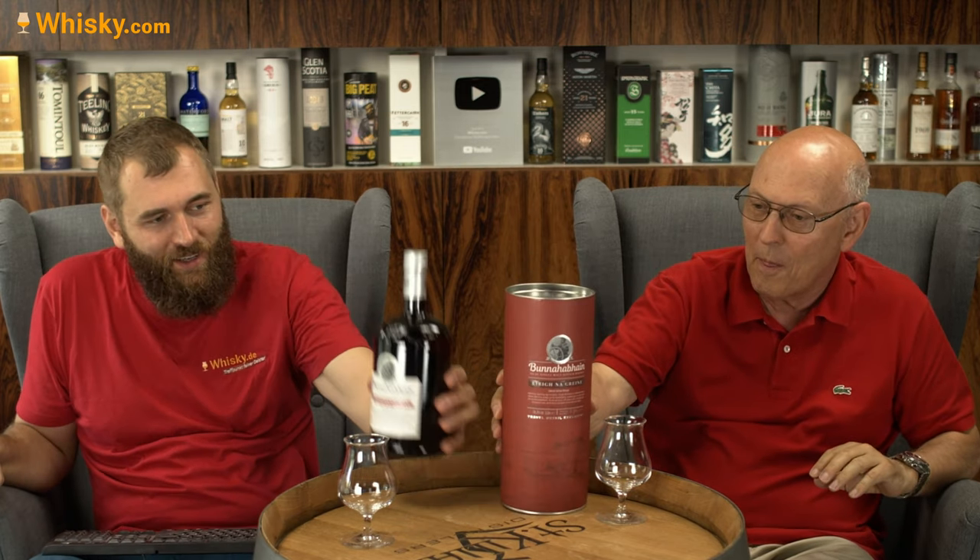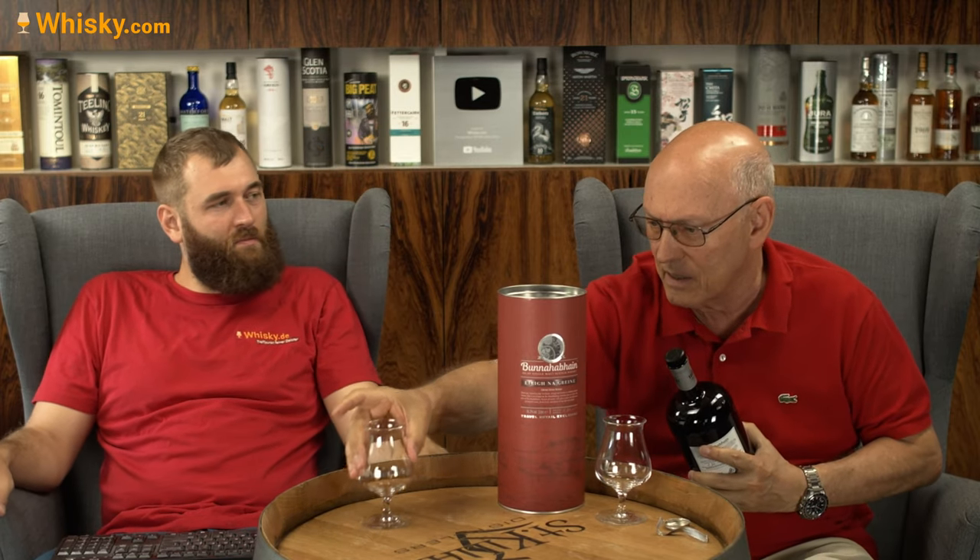It has a very interesting maturation in Italian and French red wine casks — not colored, not chill-filtered. Unfortunately it's a dark bottle, but the bottle is colored, not the whiskey. This is a one-liter bottle from the travel retail channel, 46.3% ABV, and it's priced in the mid-50s — at whiskey.com it's €45.90.